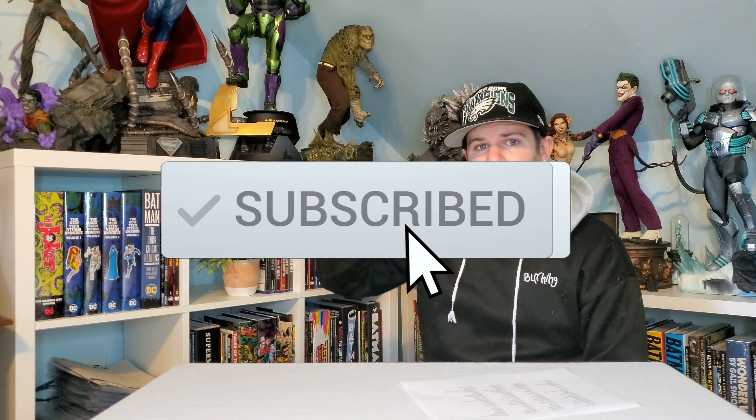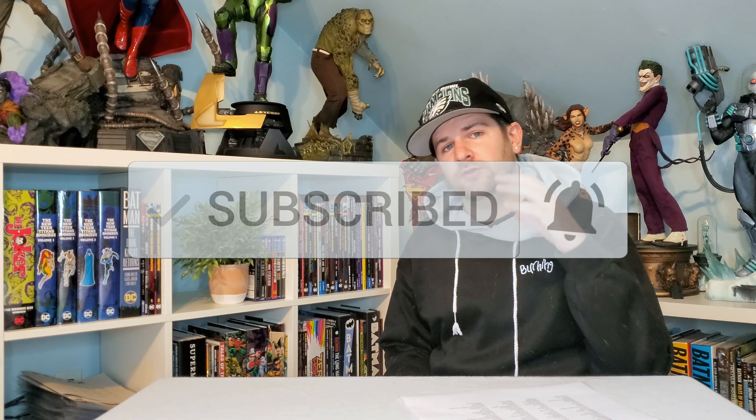Alright guys, we've got 100 characters to talk about, so I'm going to make this quick. Don't forget to hit that like and subscribe button and comment down below — I'm going to have you write your top 5 from this list of 100. I shouldn't have to say this, but if you don't see a character on this list, that's probably because they've been made.